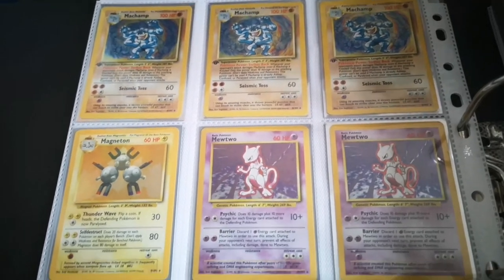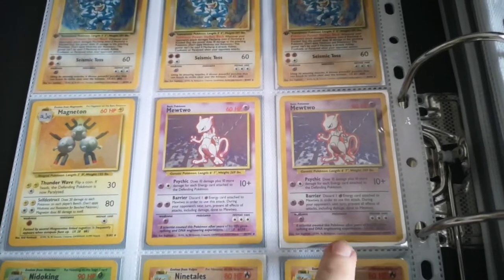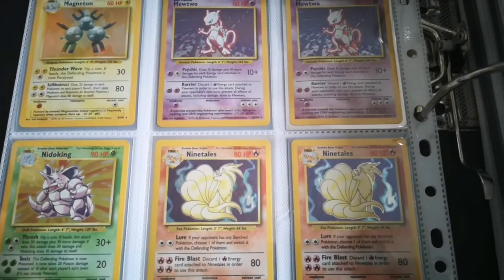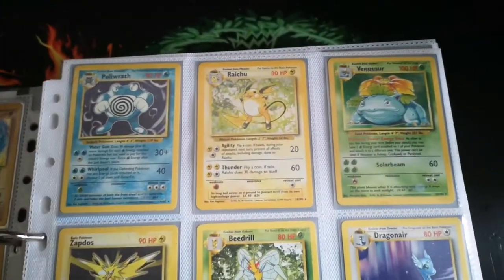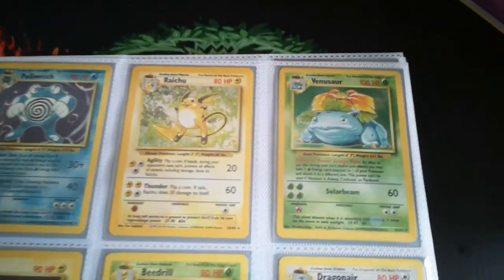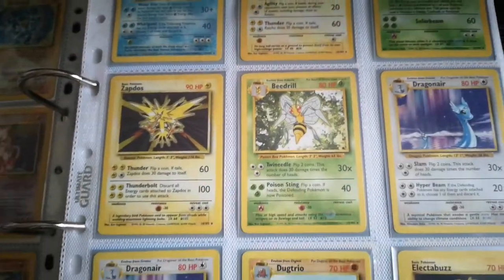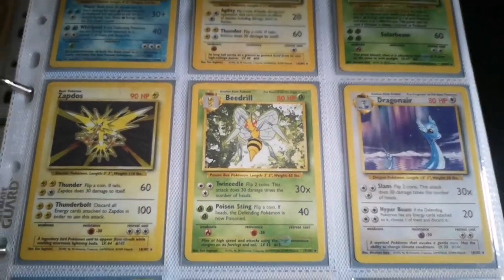You can get the shadowless one as well, which is actually probably the most rare of the three — or four in this case. We've got the hollow Magnetons and Mewtwo. Again we've got a fourth print, and same with the Ninetales — we have a fourth print Ninetales. I think there are a couple of error cards you can watch out for with the Ninetales but I'm not entirely sure what they are. We then come up here and we've got Porygon, Raichu, and Venusaur — one of the big guys there. I think Venusaur holds a little bit more value than Blastoise.